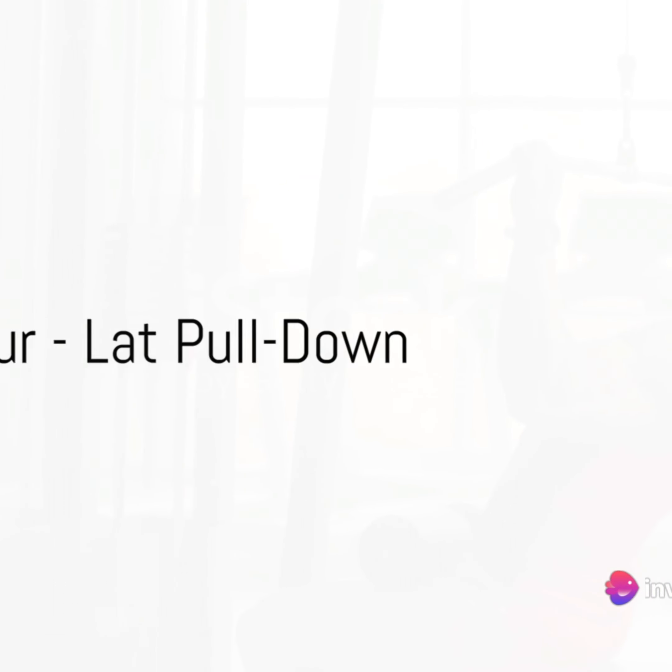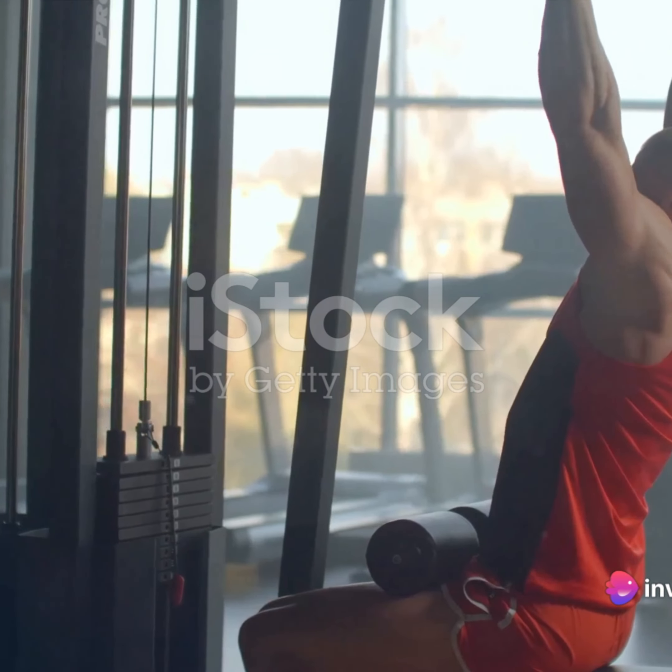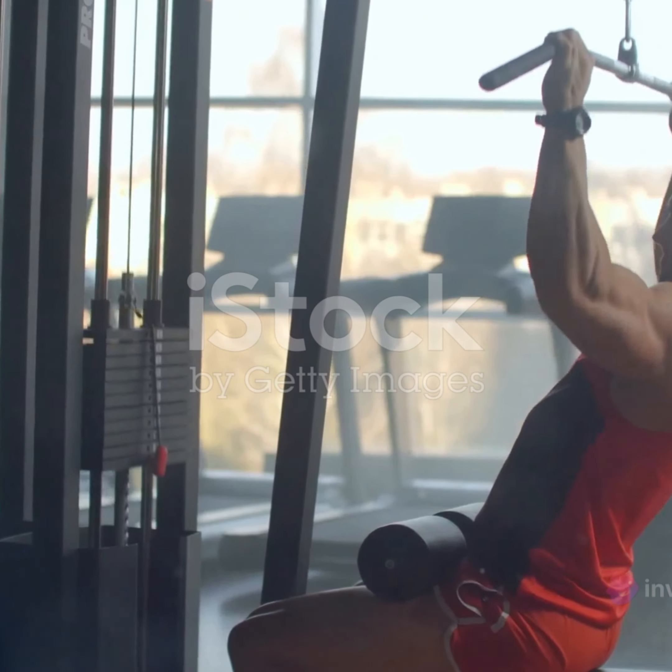Coming in at number 4 is the lat pull-down. This exercise is a fantastic way to build a V-shaped back and add strength to your upper body.